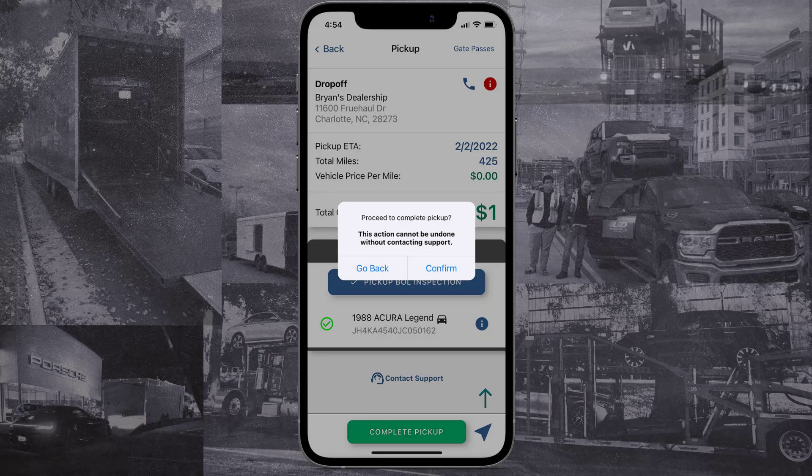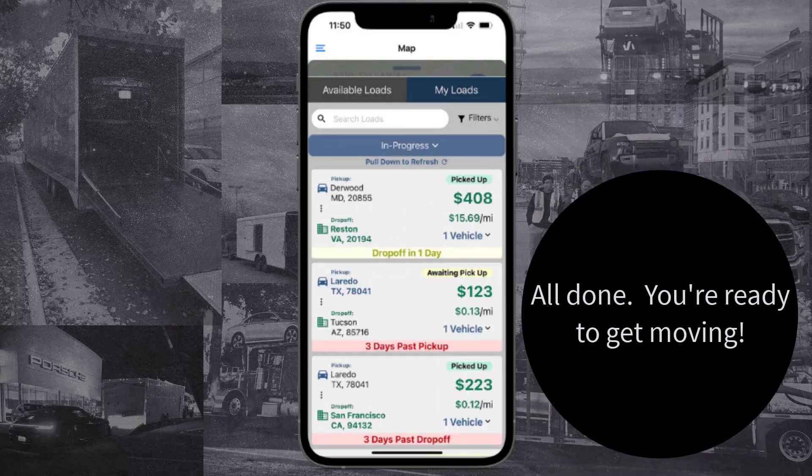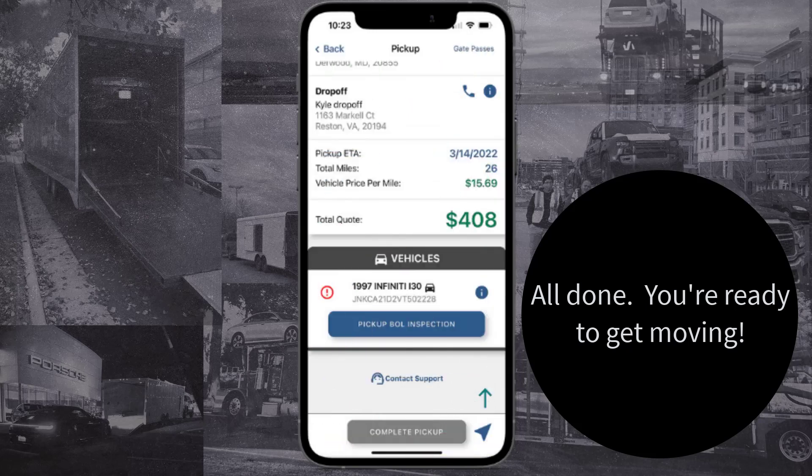To finish the pickup, just hit Confirm and you're all set. You can keep track of this load and all your in-progress loads in the My Load section. If anything delays your pickup ETA, please contact support as soon as possible.